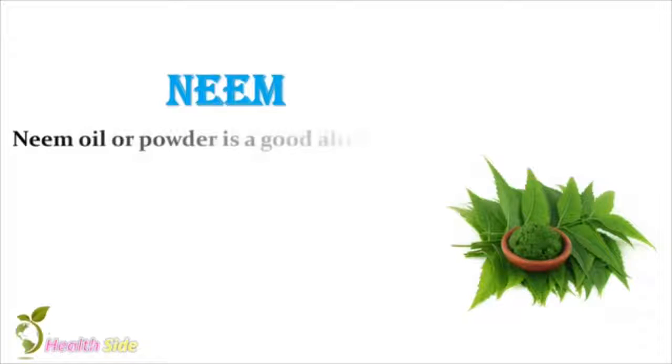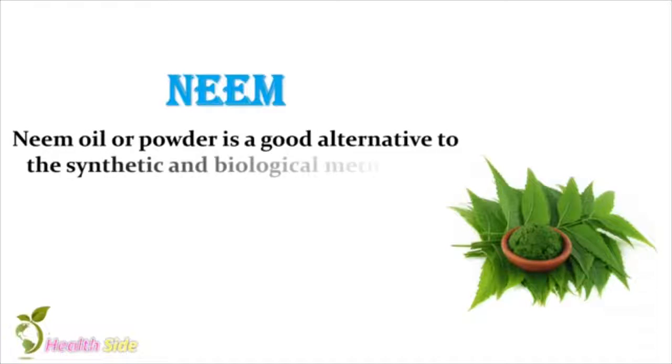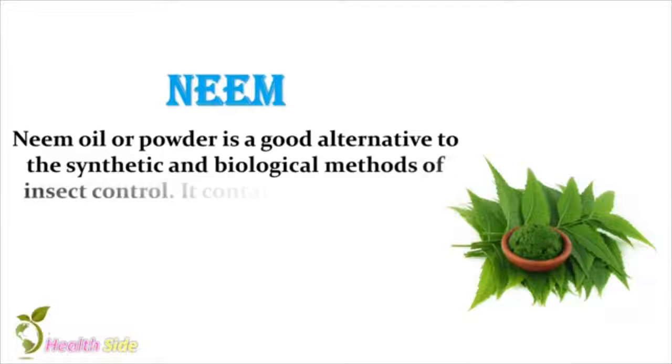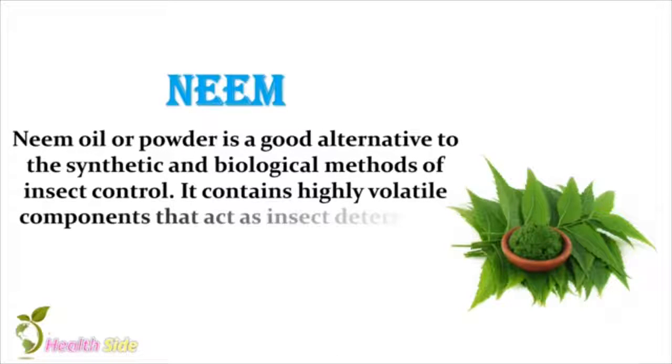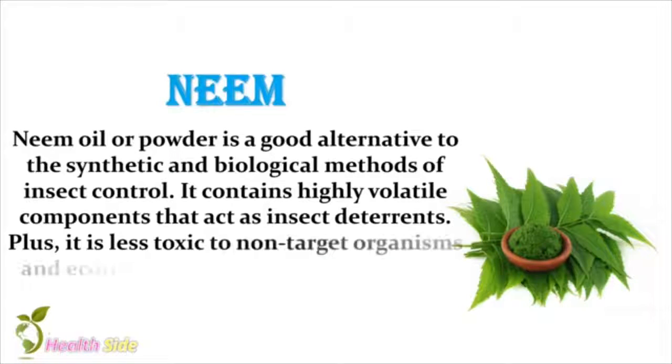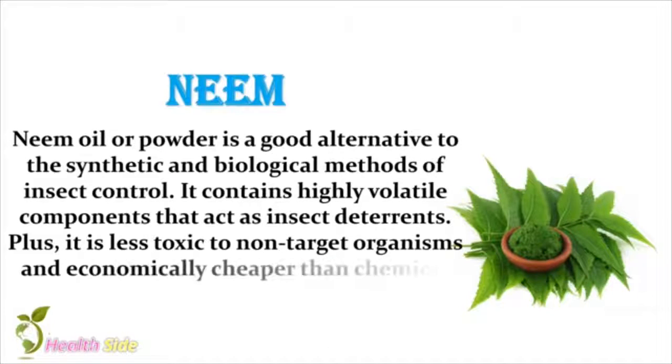Neem. Neem oil or powder is a good alternative to the synthetic and biological methods of insect control. It contains highly volatile components that act as insect deterrence. Plus, it is less toxic to non-target organisms and economically cheaper than chemical repellents.